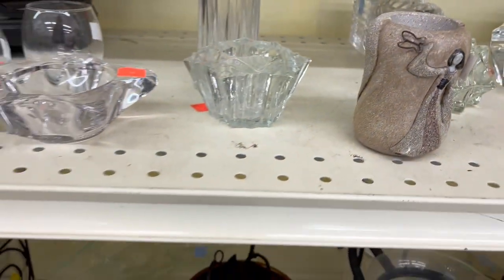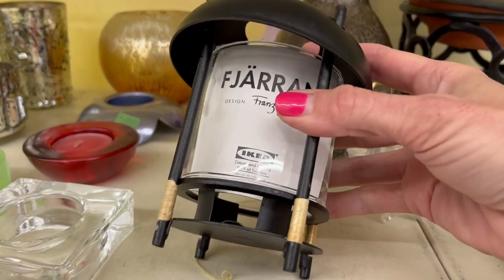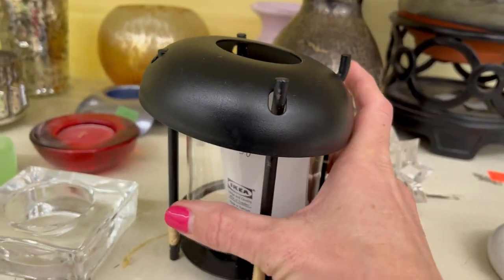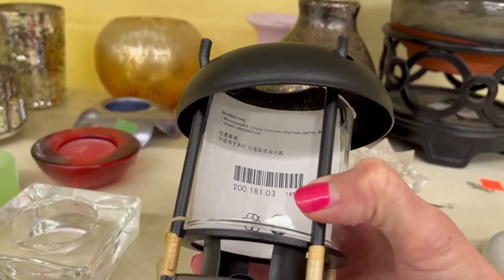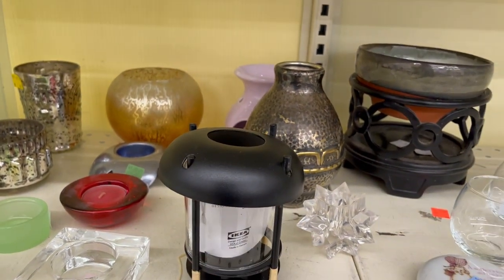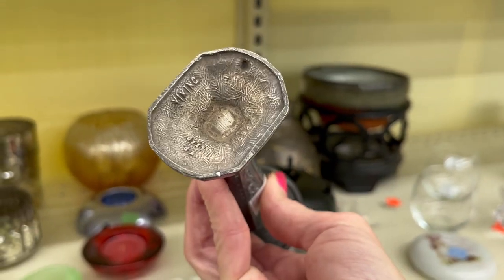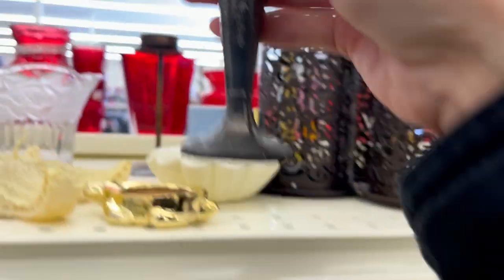I don't think that's that old — this one is IKEA. Doesn't look like it has a lot of age to it. There's a silver candlestick — Viking, so it is plated. There's only one of them.